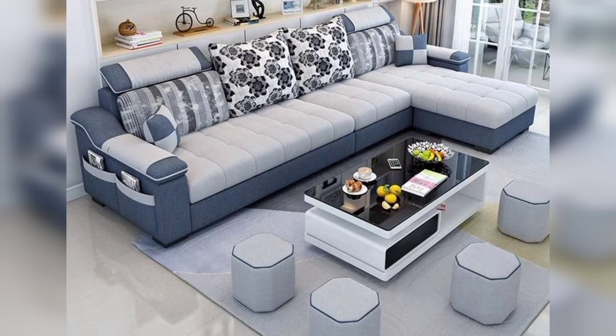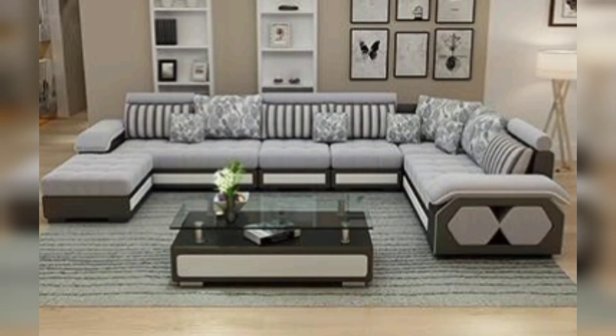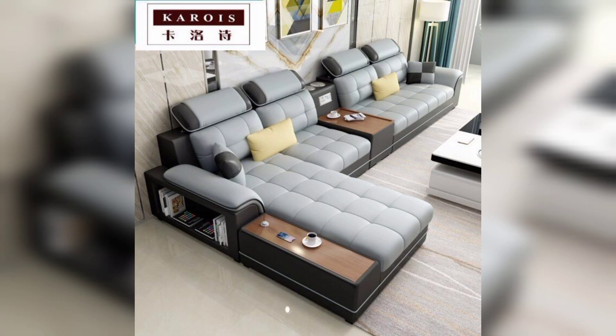L-shaped sofas provide a comfortable and cozy seating option. The longer section of the L-shaped sofa offers space for stretching out and relaxing, making it a great spot for movie nights and lazy afternoons. Plus, the design of L-shaped sofas means that they can be easily arranged to suit your needs.